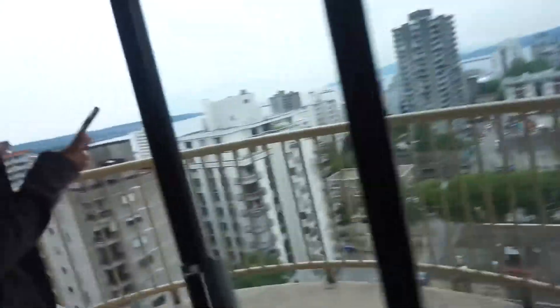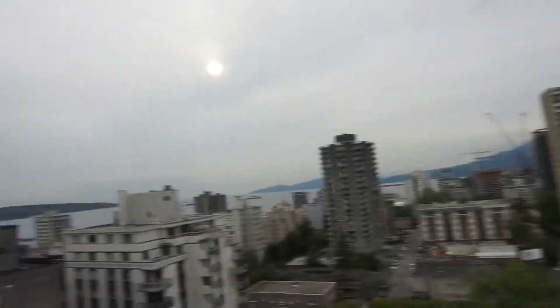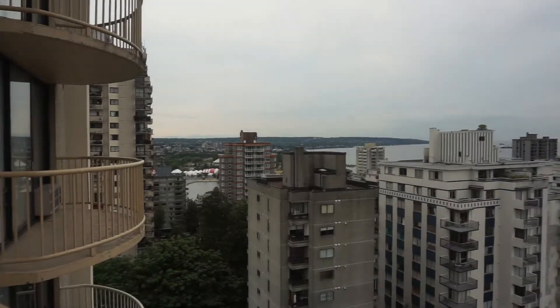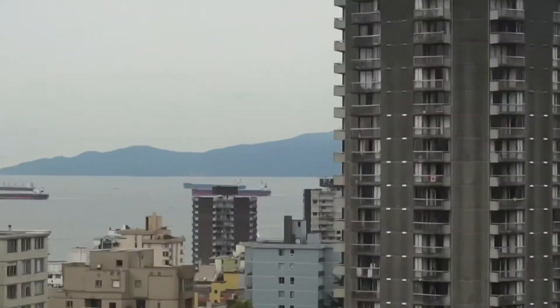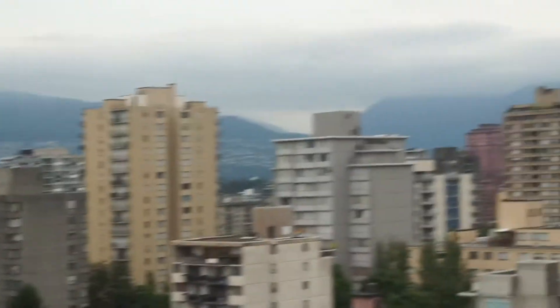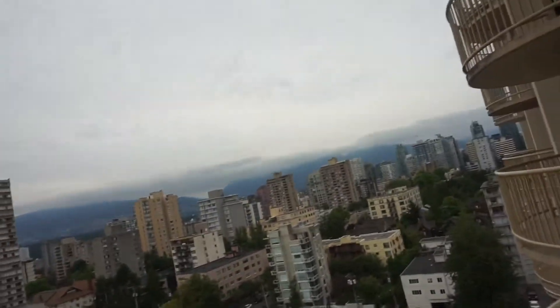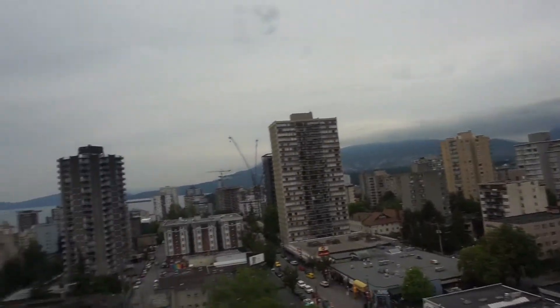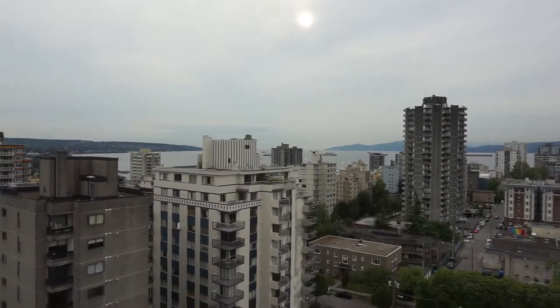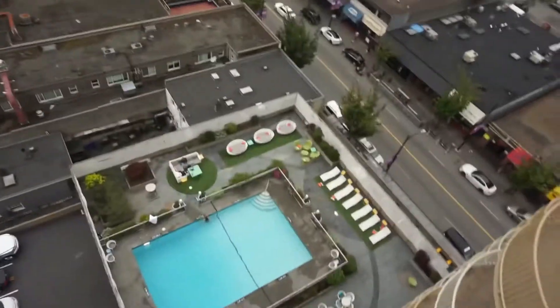Alright, let me take y'all to the views — do y'all see this? I'm gonna zoom in clearly on those backgrounds — that is mountains. We are on the 15th floor and we get a full-on view of the mountains. That's gonna be beautiful when we wake up early in the morning. And down below we have the outdoor pool with a little patio area — pretty cool.